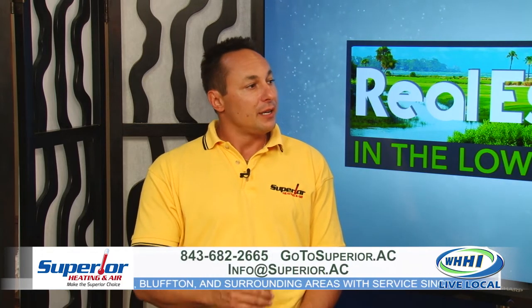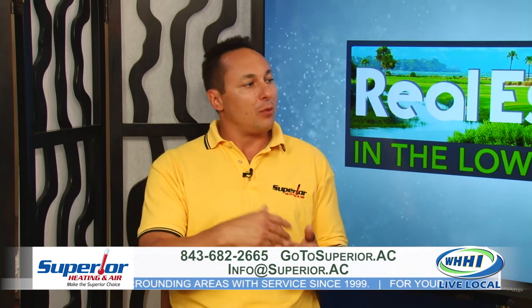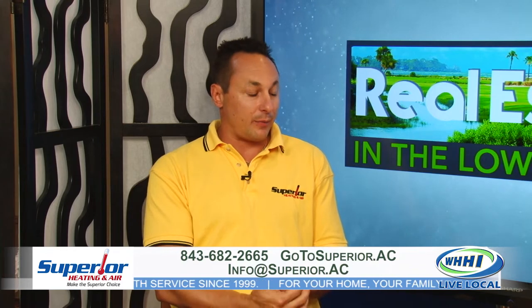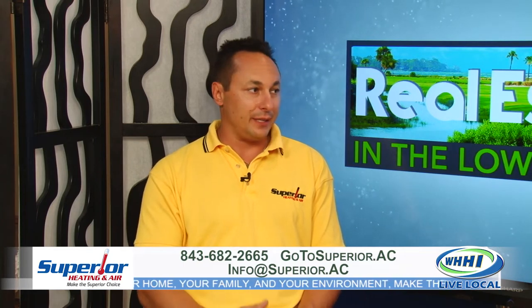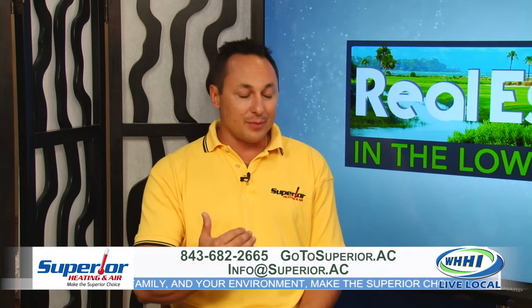If somebody needs a new system and they want to go the solar thermal route, on the back end that's going to save you money, but on the front end it could look like a daunting price tag — what we call sticker shock. Right now South Carolina has solar thermal tax credits for 25% of the sale of the equipment with the panel, and the federal government also has 30%, so you get almost 55% in tax credits. That does offset it, though you still have to come up with money up front. We recommend to customers: put down what you'd spend on a regular air conditioner and finance the difference until tax time.